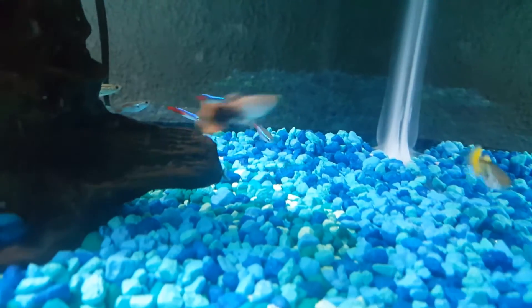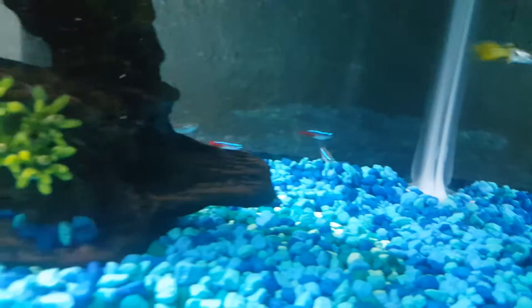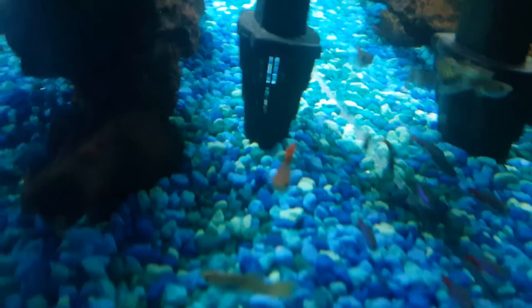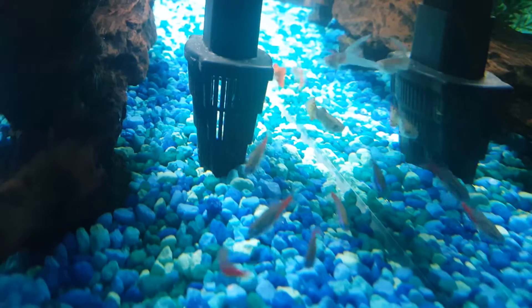The neon tetras have got the little schooling thing going on — I like that. I only see two right now. They don't like the hat in the back... let's see if I can get to the back — oh, there they are, there they are!